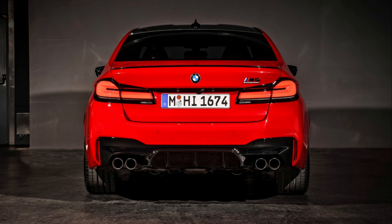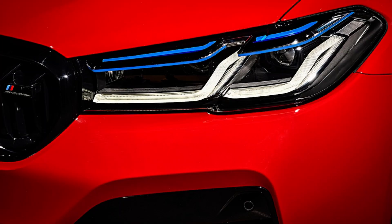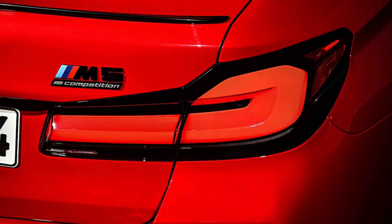An optional competition package turns up the heat with 17 extra horsepower, a more soulful exhaust, stiffer suspension, and competition badging and trim. That version rocketed to 60 mph in 2.8 seconds in our testing.